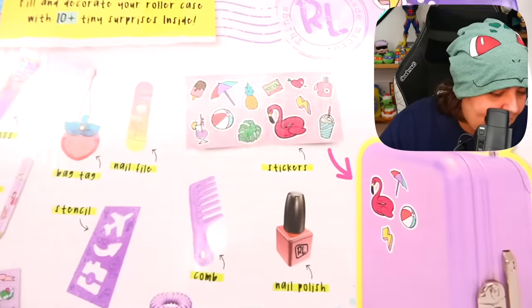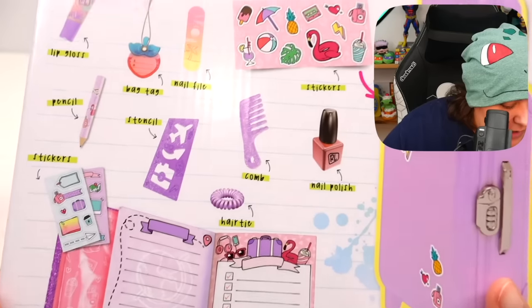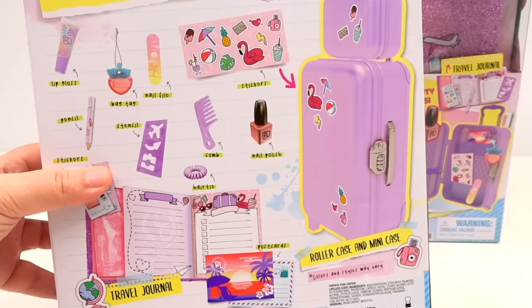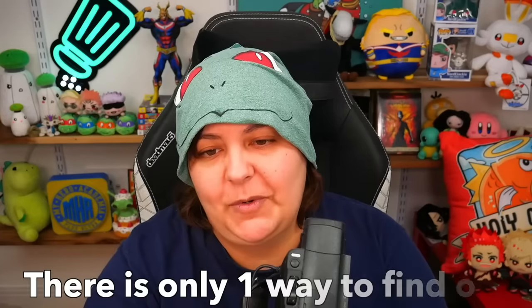We do have this second one that we haven't opened yet. All of the items we can see in the back of the box, we absolutely did get every single one. I'm going to put my hope out there and expect maybe that they're going to be different — like the handbags all showed the same item, but they had different themes. There's only one way to find out.